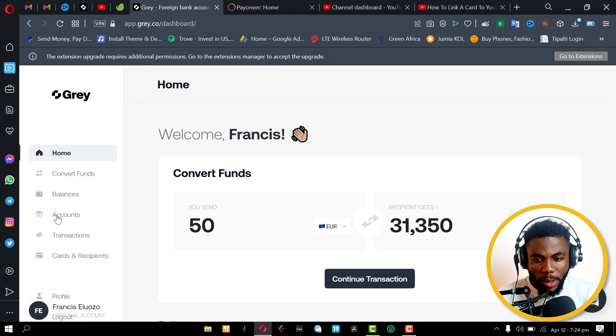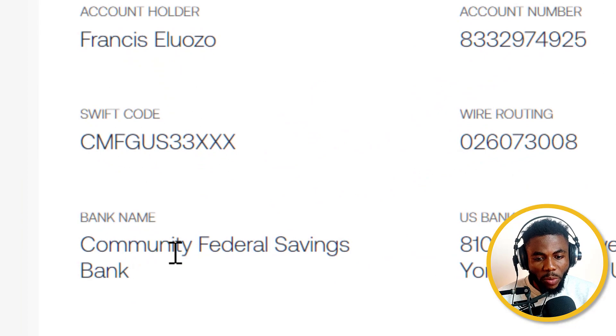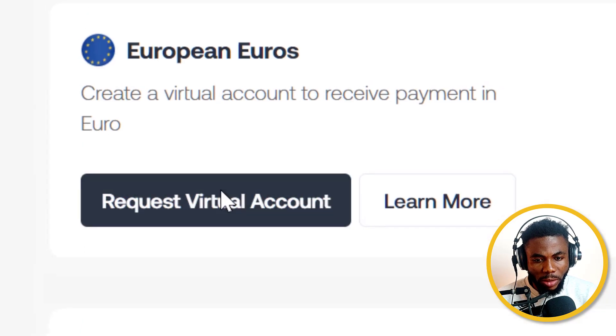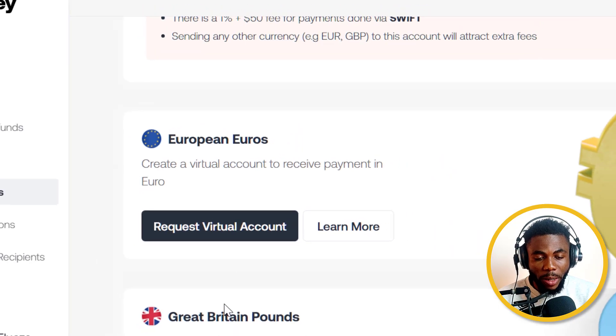If we head over and go back to accounts, you can see now that I have my account details. This is actually a Community Federal Savings Bank account that I got. This is of course USD denominated because that's the one I created, but I can still create euros and also the Great Britain pounds.